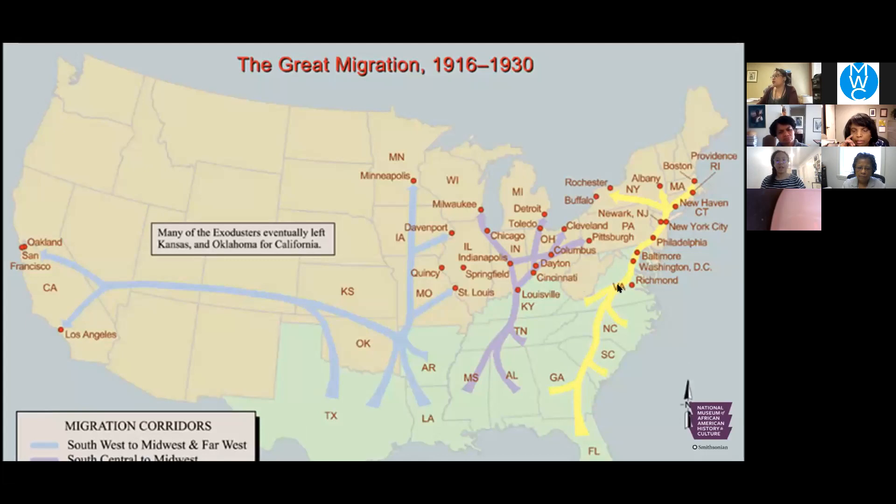Here we have a map of common migration corridors for the Great Migration. These are the common arteries — this is really helpful when doing family history research. The Great Migration impacts how we look for our families, because many left the South and lived somewhere else. If we know where in the North they lived, we can sometimes figure out where in the South they may have been from. This map gives a helpful general idea of the ways people traveled.